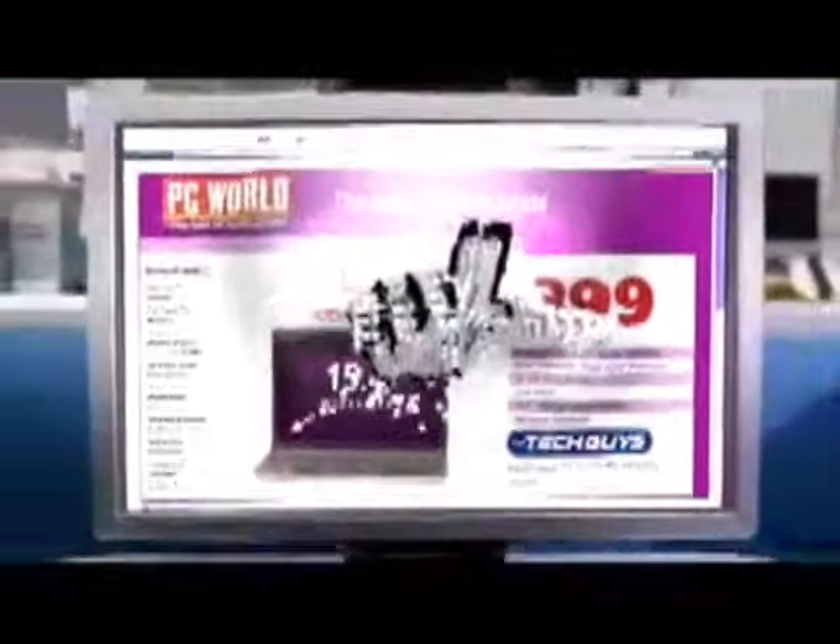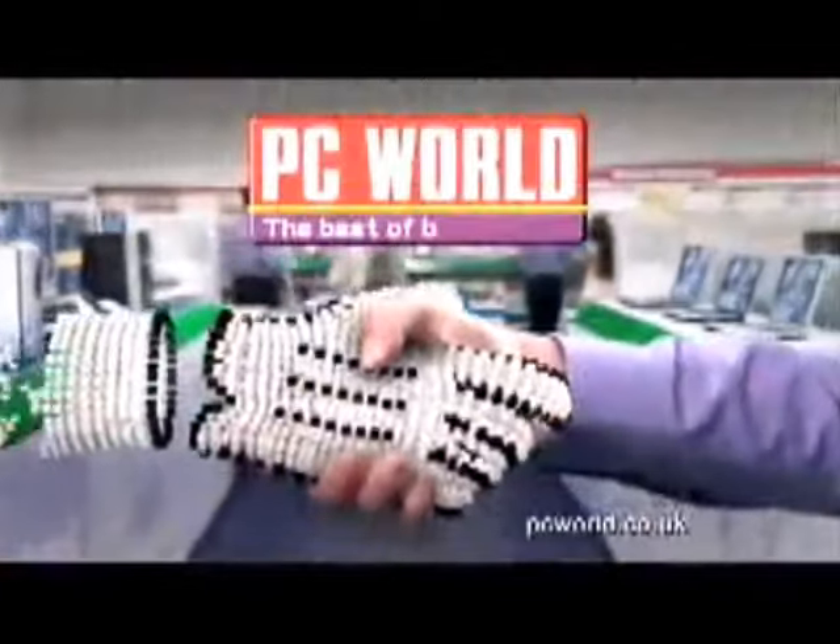Internet prices to take home today. PC World. The best of both worlds this Christmas.